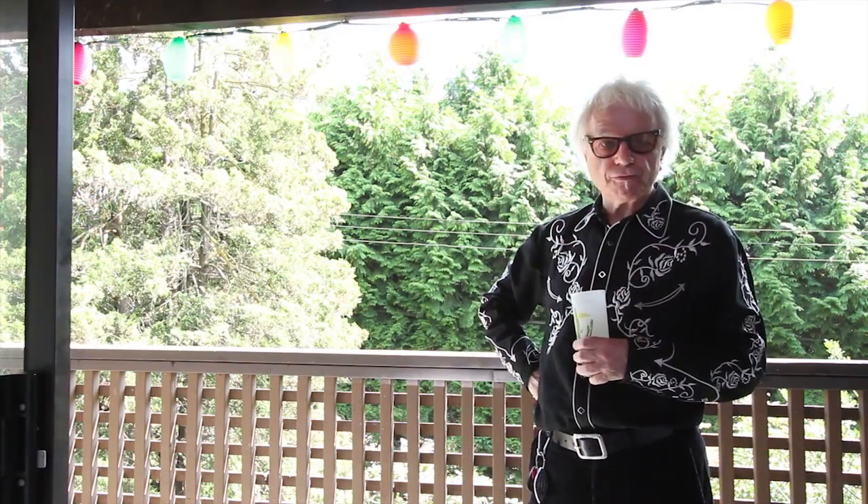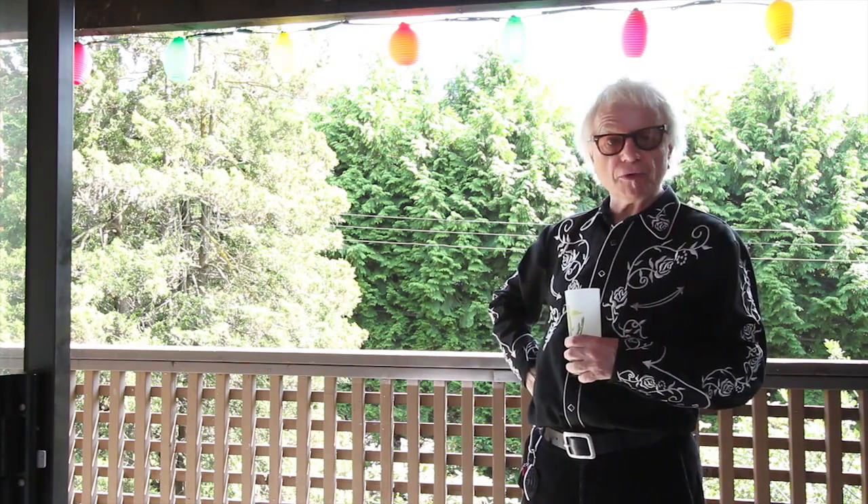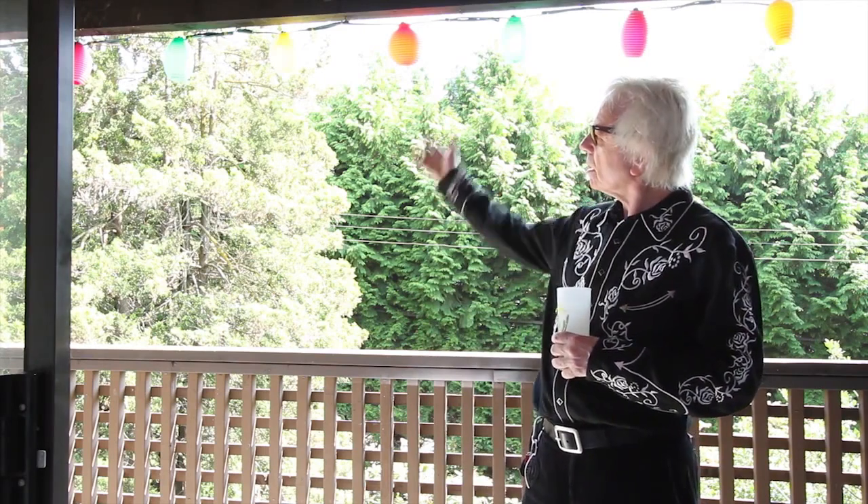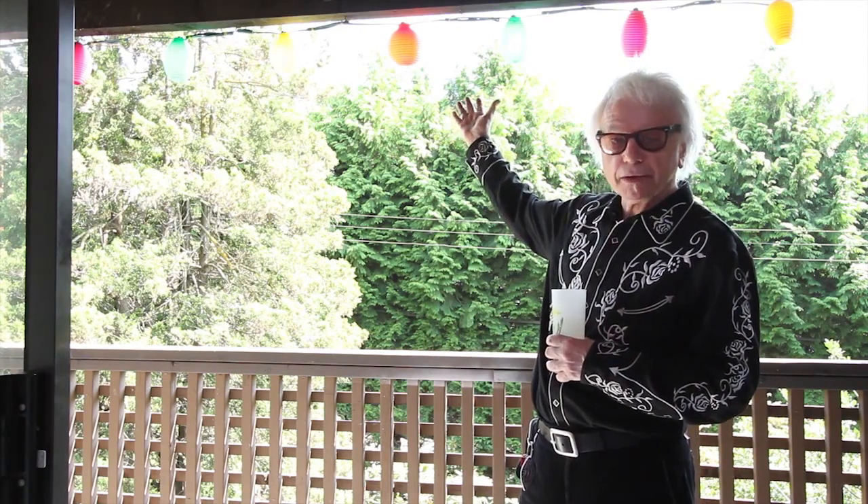This is my shaded 4-foot by 18-foot south-facing beautiful green veranda with cool 50s patio lanterns.